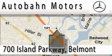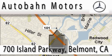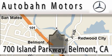Autobahn Motors is located at 700 Island Parkway in Belmont. Our main objective is to make your experience at our dealership a satisfying one, whether it's for sale, service or parking.